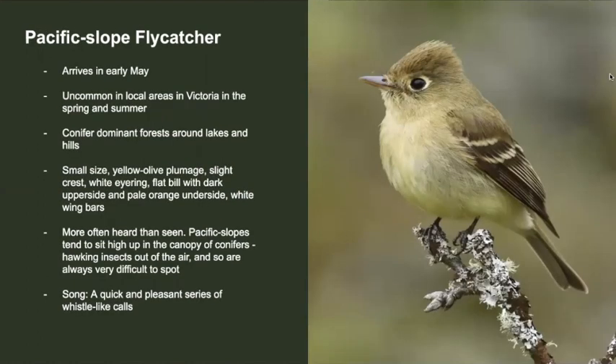The Pacific-slope flycatcher is another one of Victoria's breeding birds. An uncommon breeder, this species arrives in early May and inhabits conifer-dominant forests around lakes and hills of Victoria. They are small, have a white eye ring, olive yellow plumage, two wing bars, a dark upper side, and an orange underside to the bill. They're more often heard than seen — they live way up in the canopy and are very hard to spot. Their song is a quick and pleasant series of whistle-like calls. Here's what they sound like.